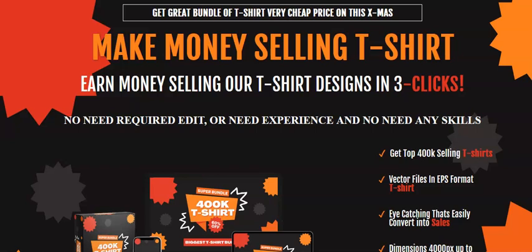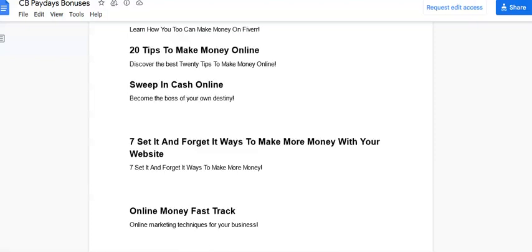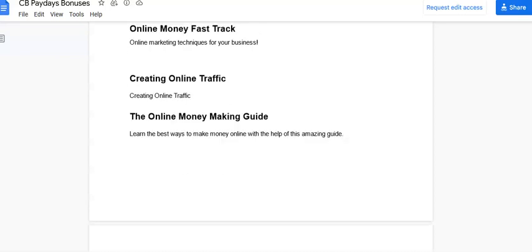Now I'm going to show you some other information — there are a lot of bonuses inside the members area dashboard of this product. These include: Money from List Building, Make It Happen, Make Online Cash, Launch Your Online Courses, Domain Make Money, Feed Tips to Make Money Online, Sweep in Cash Online, Seven Set It and Forget It Ways to Make More Money with Your Website, Online Money Fast, Creating Online Traffic, and The Online Money Making Guide. These are the bonuses you get inside the members area.